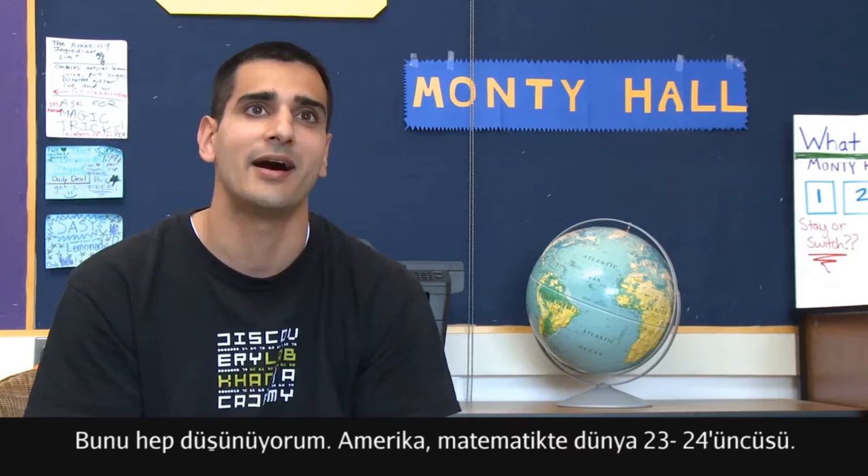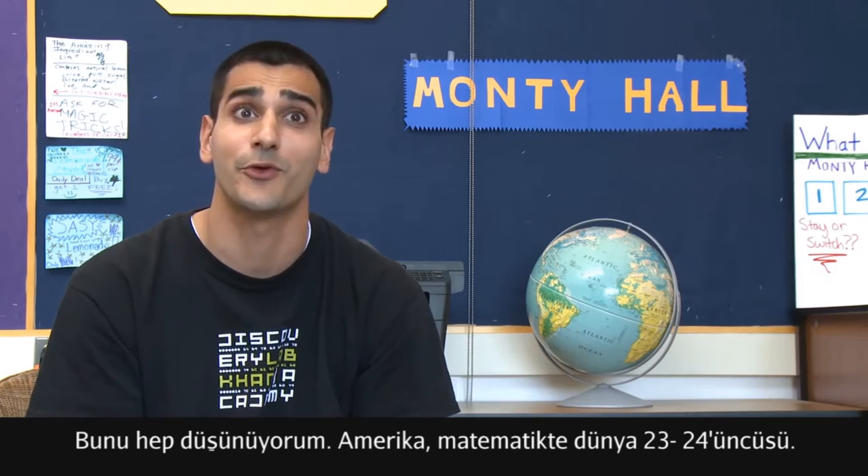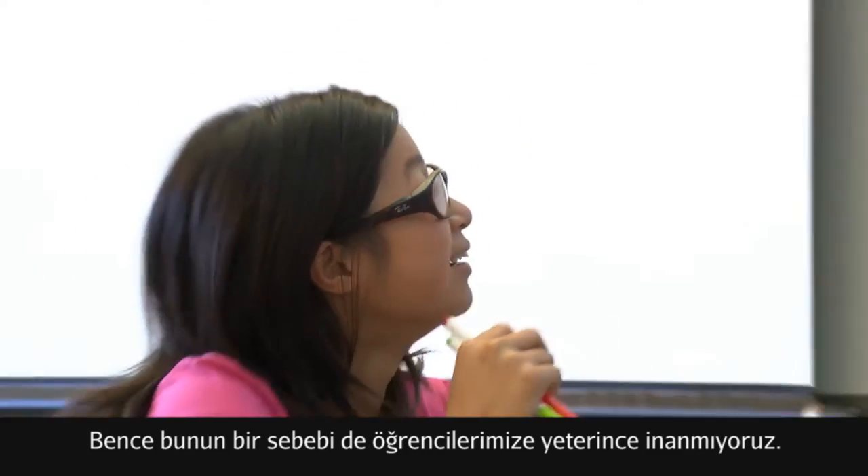This is one thing I think about all the time — how in mathematics the U.S. is ranked like twenty-third or twenty-fourth in the world, and I think a big part of that is because we don't put enough faith in our students.